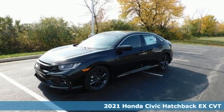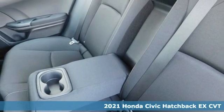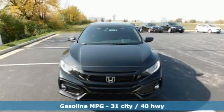It's a new 2021 Honda Civic Hatchback. Impressively bold and rebellious, this Civic Hatchback never plays catch up. It's equipped for all your driving needs and wants.